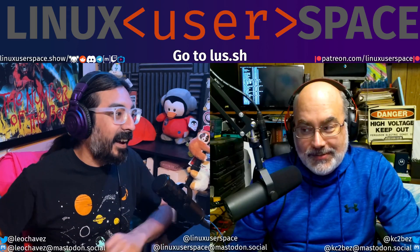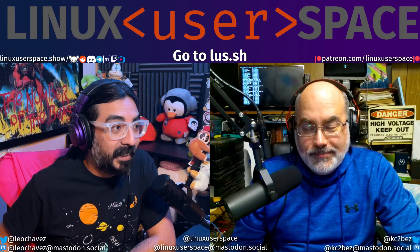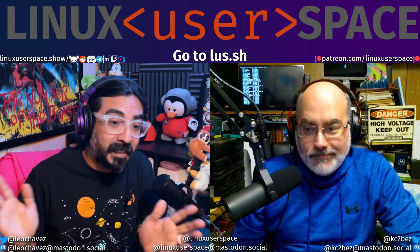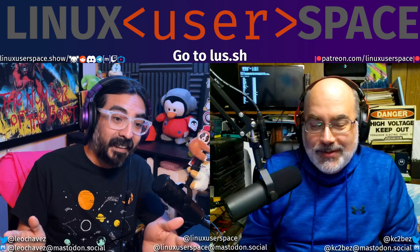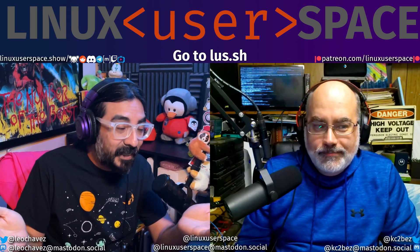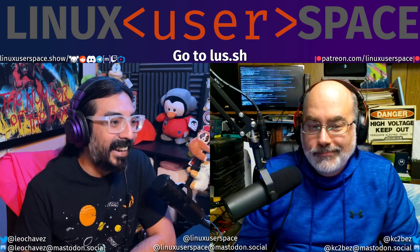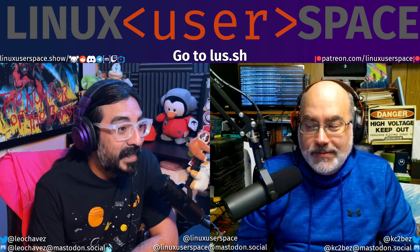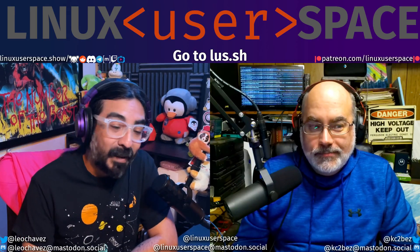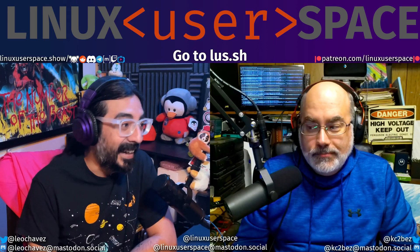Context: I've always wanted a really, really short domain name. The two-letter domain names are stupidly expensive, and single-letter domain names are even worse. A three-letter domain name — and somehow, someway, we got our hands on one. We are now the proud owners of LUS.SH.